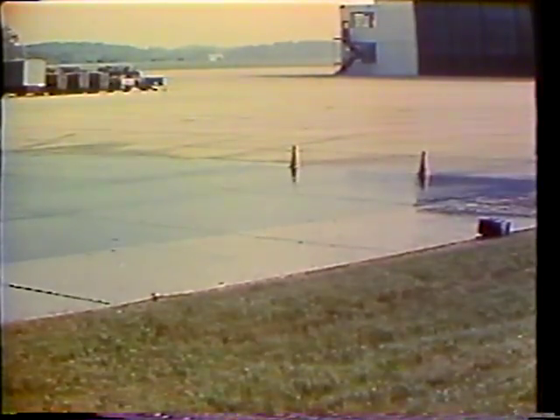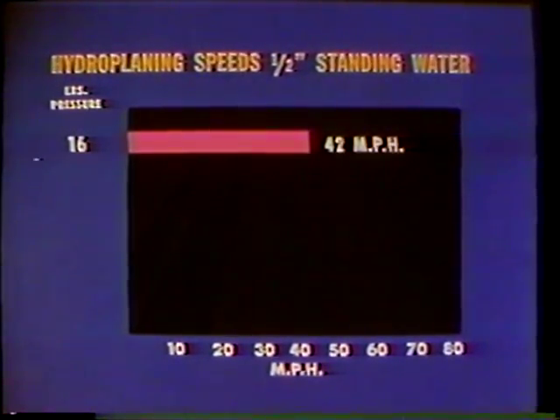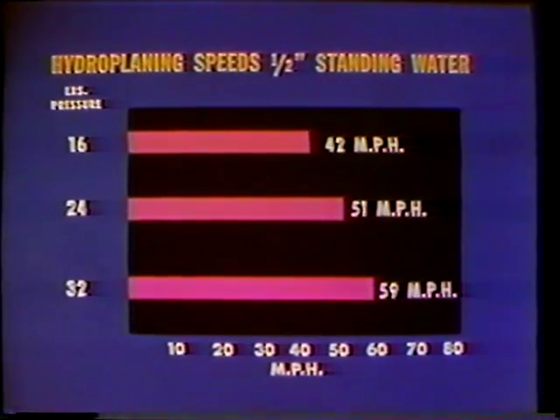Now, when does tire hydroplaning occur? When the speed of the vehicle, tire pressure, water depth, pavement surface, and condition of the tire — whether smooth or with good tread — are so combined that the tire loses contact with the pavement. Research studies conducted by NASA have shown that new automobile tires will hydroplane in less than one half inch of water, and smooth tires in less than one tenth of an inch, at the following speeds: 42 miles per hour at a tire pressure of 16 pounds; 51 miles per hour at 24 pounds; and 59 miles per hour at 32 pounds. But recall that partial loss of traction occurs well below these speeds.